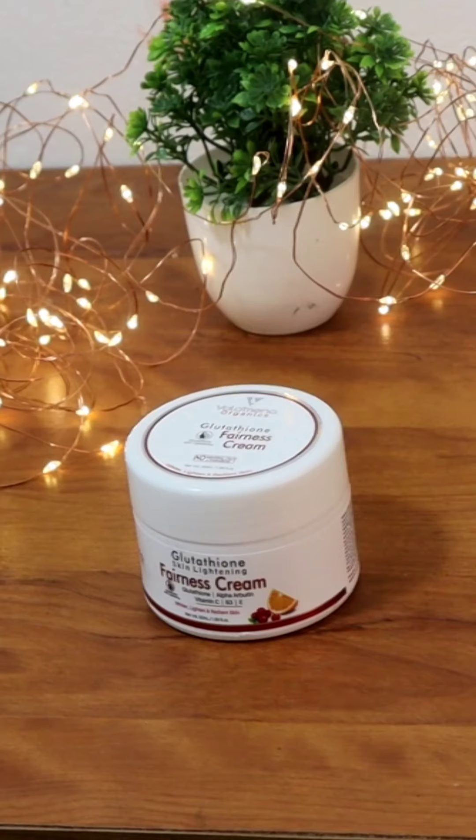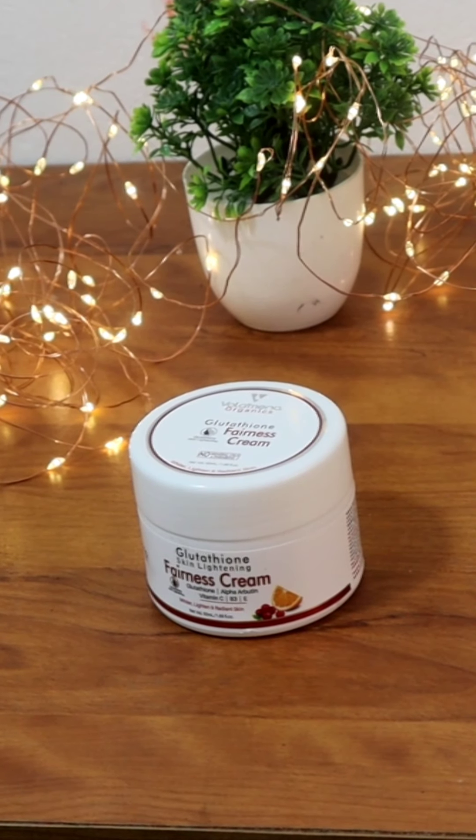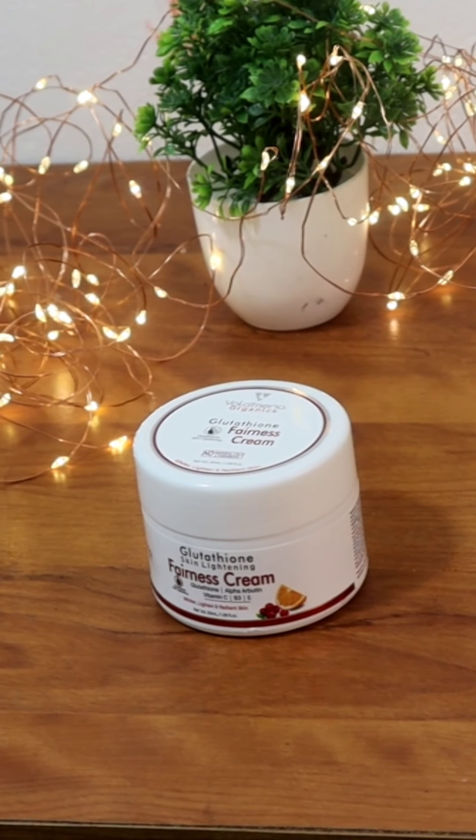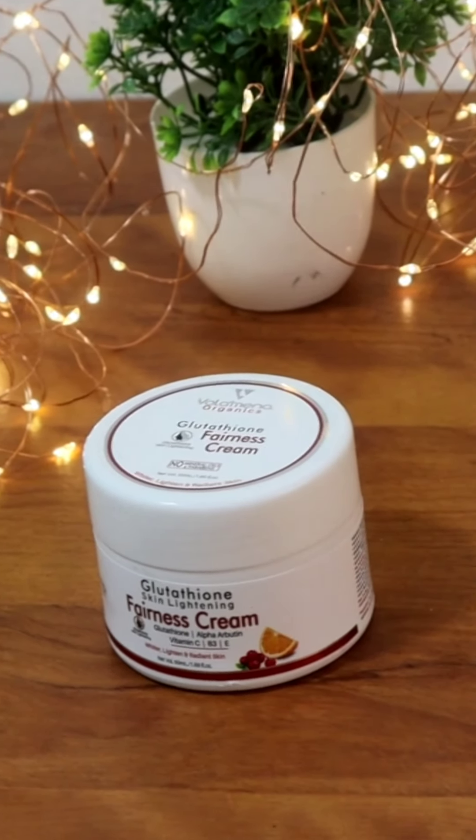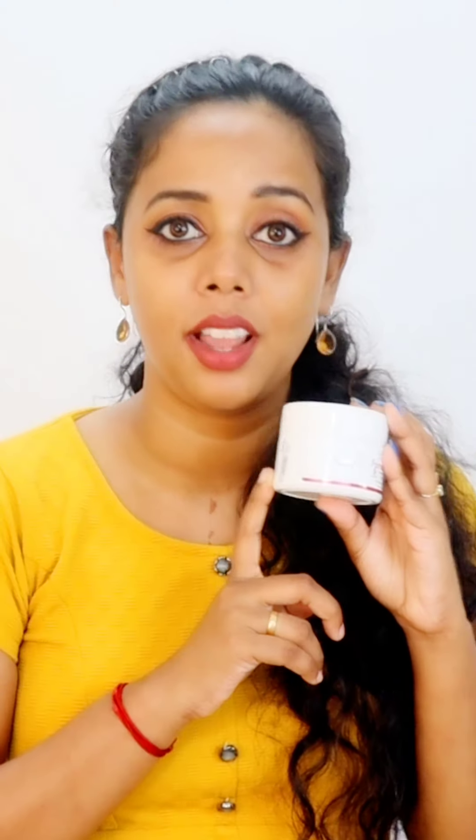I am using this cream. It is a very organic Glutathione Skin Lightening Cream. It is mainly called Glutathione, and also contains Alpha Arbutin, Vitamin C, Vitamin E, and Vitamin B3. It reduces a small amount of melanin in our skin, and it makes a big difference.